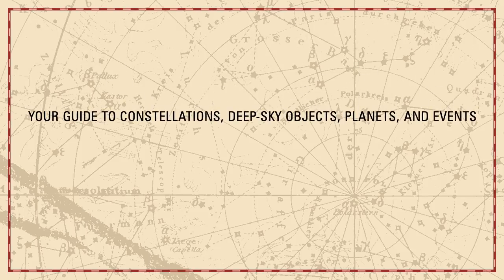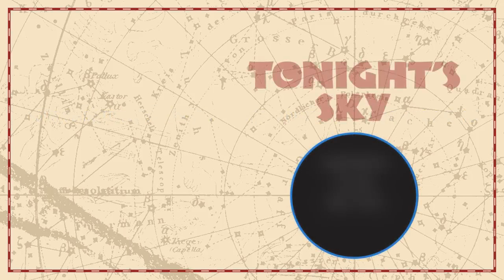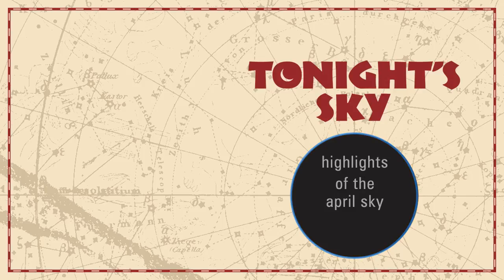Your Guide to Constellations, Deep Sky Objects, Planets and Events. Tonight's Sky: Highlights of the April Sky.